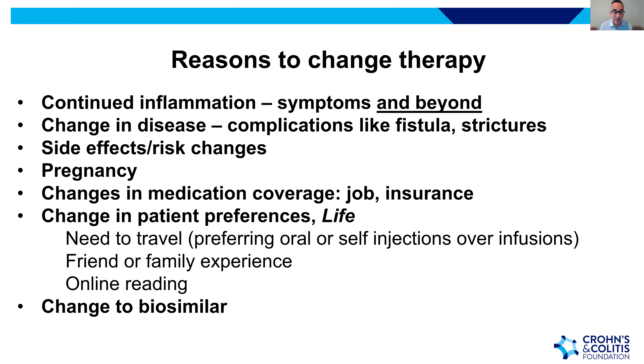Other reasons include complications or changes in the disease itself, such as Crohn's patients developing fistulas or strictures. Side effects or changes in risk can also prompt a therapy change. Pregnancy may be a reason — while a majority of IBD therapies have been studied and are safe in pregnancy, some newer agents lack that safety data. Insurance and medication coverage changes — such as a new job with a new insurance carrier — are additional layers that may require changing therapy.